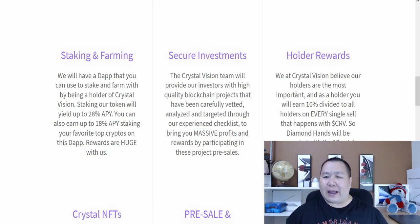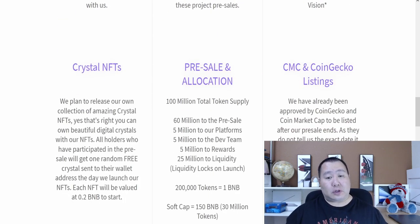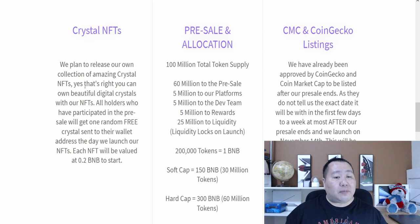You will earn 10 percent divided to all holders on every single sale that happens with CRV, so diamond hands is going to reward you guys with Crystal Vision. They're also going to have an NFT platform — all holders who participate in the pre-sale will get one randomly free generated crystal sent to their wallet address the day they launch the NFTs.